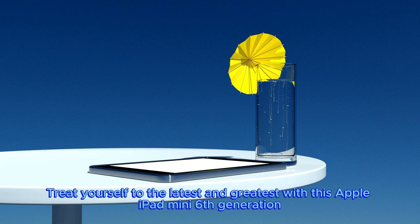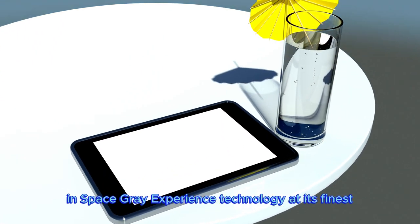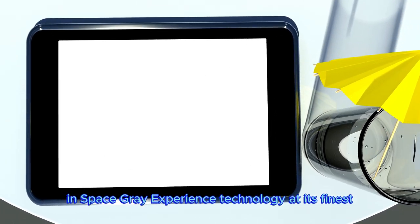So why wait? Treat yourself to the latest and greatest with this Apple iPad Mini 6th generation in space gray. Experience technology at its finest.